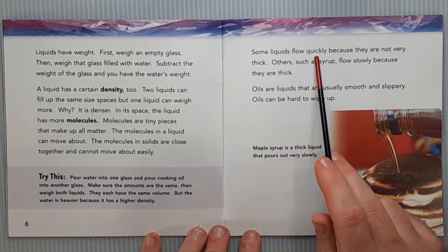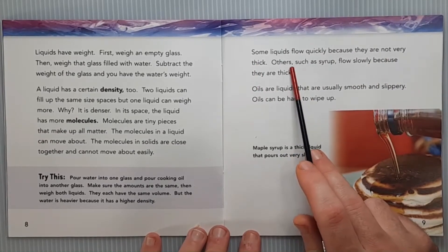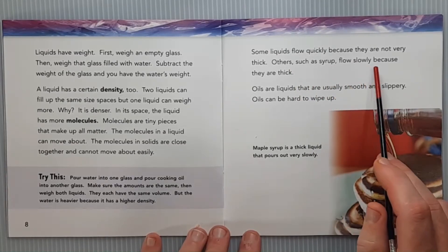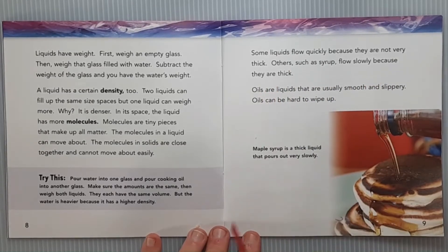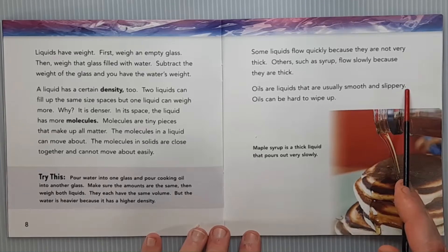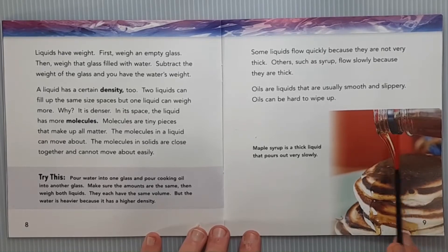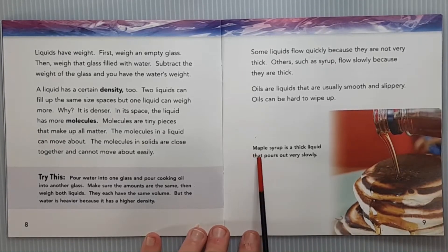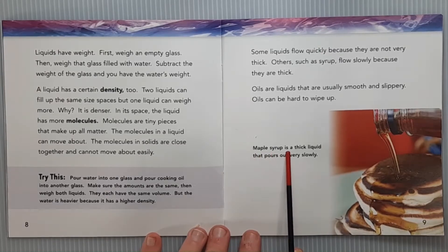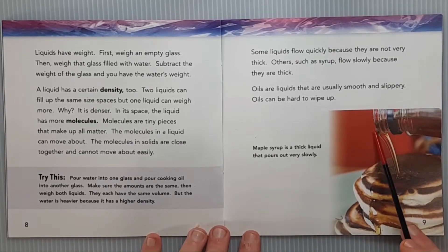Some liquids flow quickly because they are not very thick. Others, such as syrup, flow slowly because they are thick. Oils are liquids that are usually smooth and slippery and can be hard to wipe up. The caption says: Maple syrup is a thick liquid that pours out very slowly — here's the syrup container pouring thick, slow syrup onto pancakes. Water would pour out much more quickly.